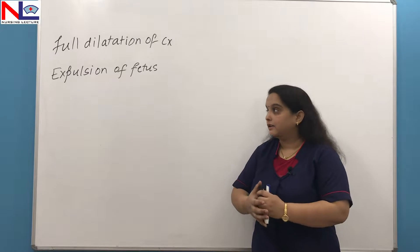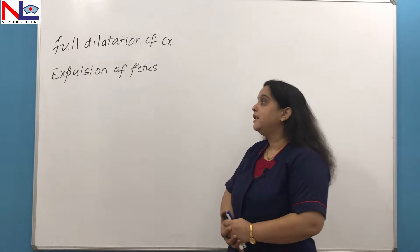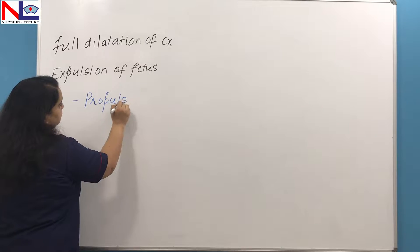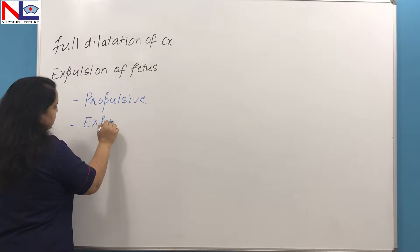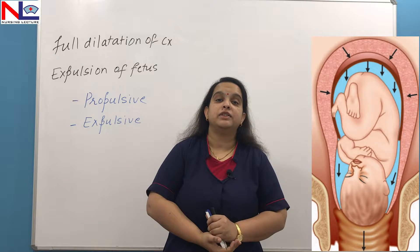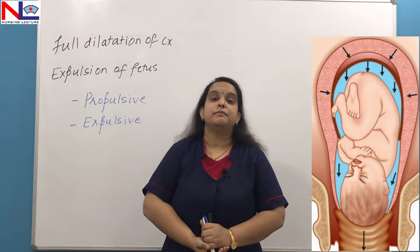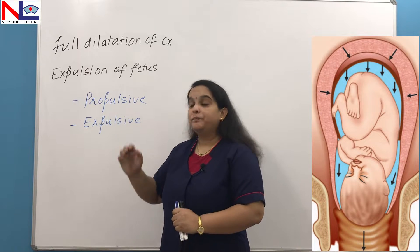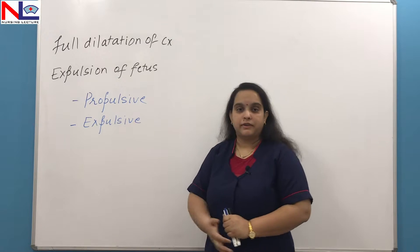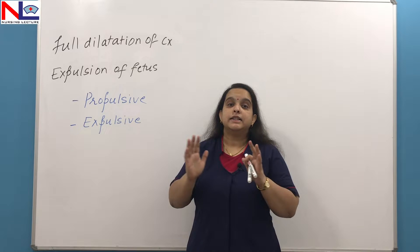With this full dilatation of cervix and expulsion of fetus, there are two types of efforts applied throughout the second stage of labour. One is the propulsive efforts, and the other is the expulsive efforts. The propulsive efforts involve the uterine contraction and retractive ability of muscle fibres that help the presenting part of the fetus to descend down continuously until it touches the pelvic floor. The expulsive efforts are the additional pushing down efforts given by the mother.